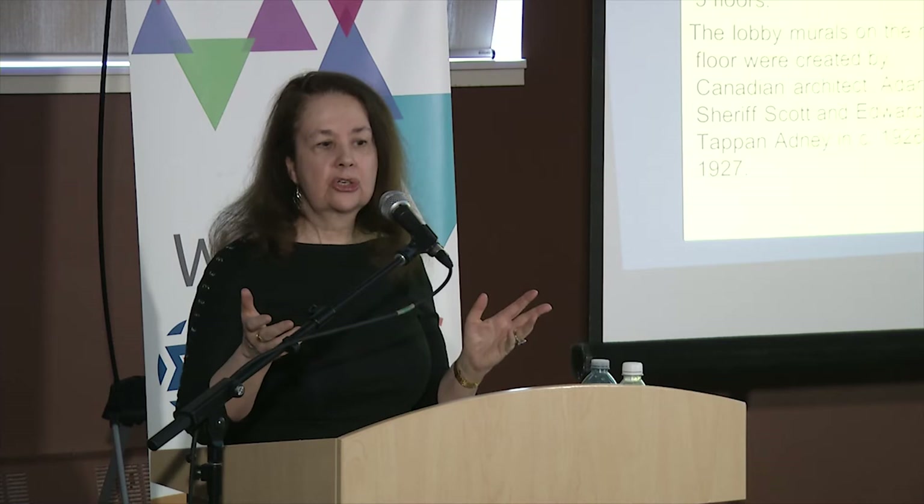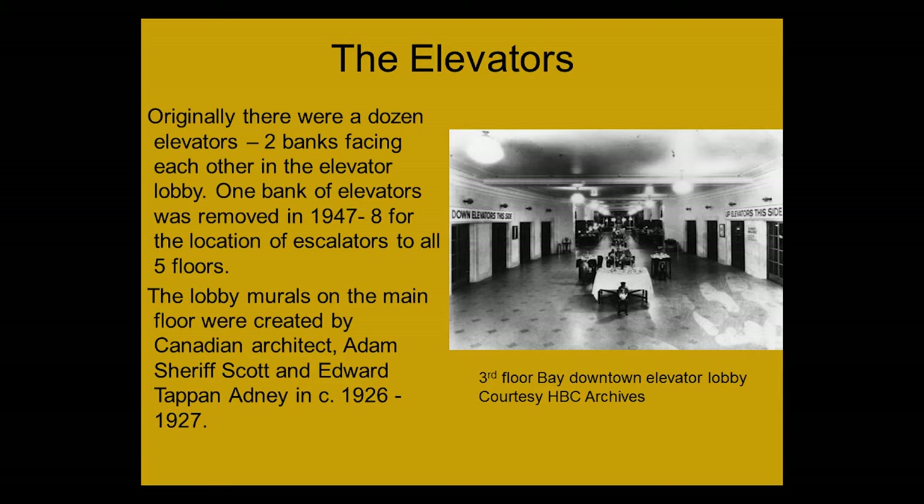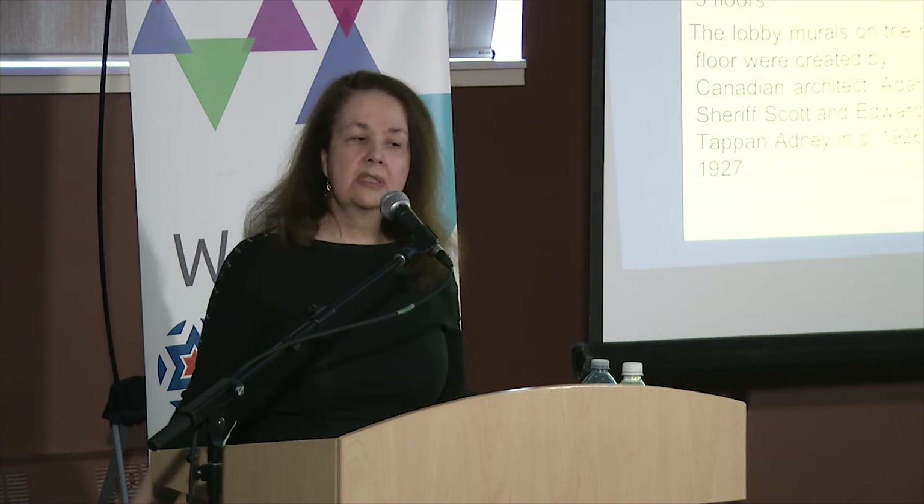Most of us remember the lobby murals from the Bay. There was actually a second mural as well. The lobby murals were created by Canadian artists Adam Sherif Scott and Edward Tappan Adney. Adam Sherif Scott also did the Bay calendar that was out for many years, and he did the paintings for the Bay magazine, which was called The Beaver at that time.